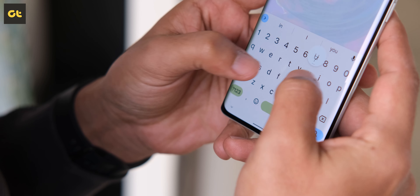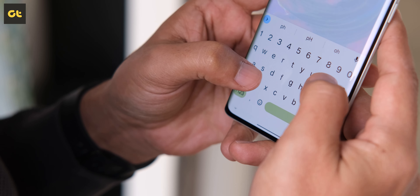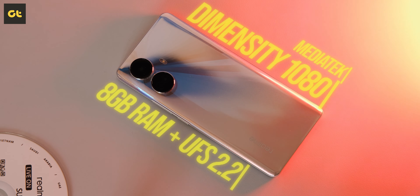While we're on the topic of design, one more thing I'd like to compliment Realme for is the haptics. The haptics motor of this device is so well tuned that it's, in my opinion, easily the best device to type on in this price segment. The haptics are genuinely that refined.